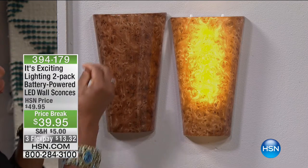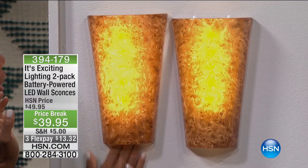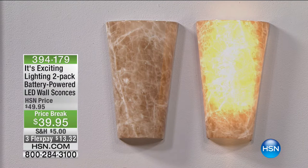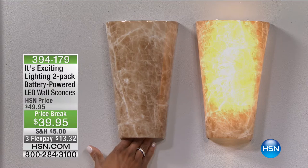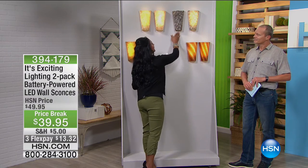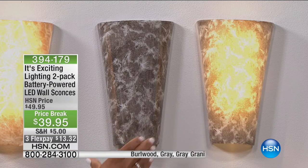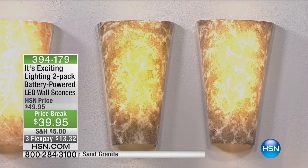I want you to see those rich textures and the difference between on and off. Then we have the sand granite — it's very marble-looking. Do you see how heavy this looks? It has a very high perceived value. It looks like a piece of stone or marble affixed to your wall. Then we have the gray granite — once again, on or off, this has the look of stone with all that texturing. I can't believe we're getting two of these for under $40.